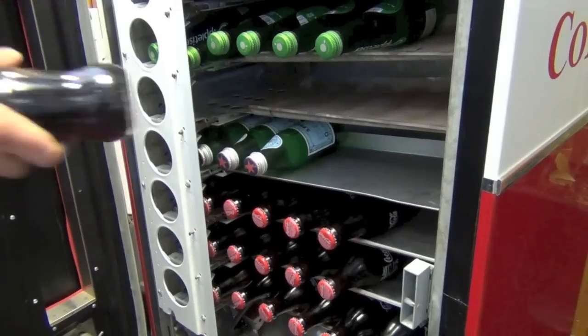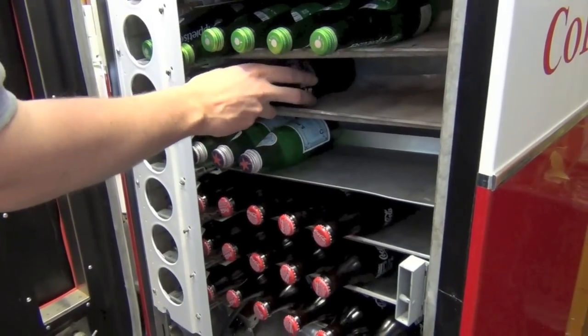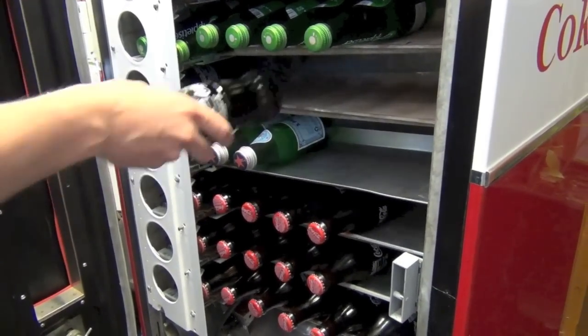You can see Roger here adjusting the shelf to make sure it's going to fit the bottle, and then you just literally roll the bottles in — and that's how you load it. Nice and simple.